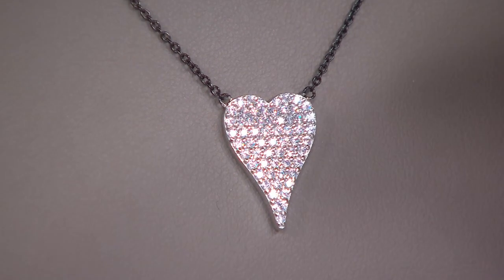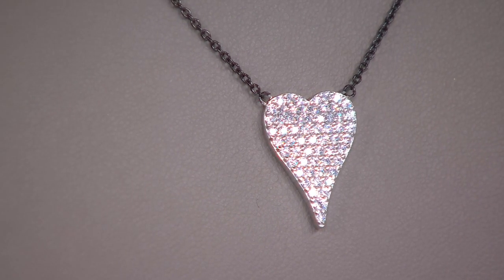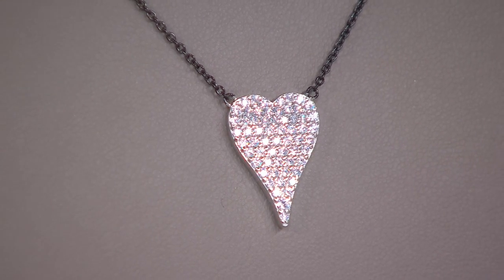You can wear it with jeans or a ball gown. Today is your day to pick it up. Right now is your time, because this presentation is the final presentation of this Today's Special Value. This was supposed to last till midnight — we buy a Today's Special Value to last 24 hours — but one size is already gone.